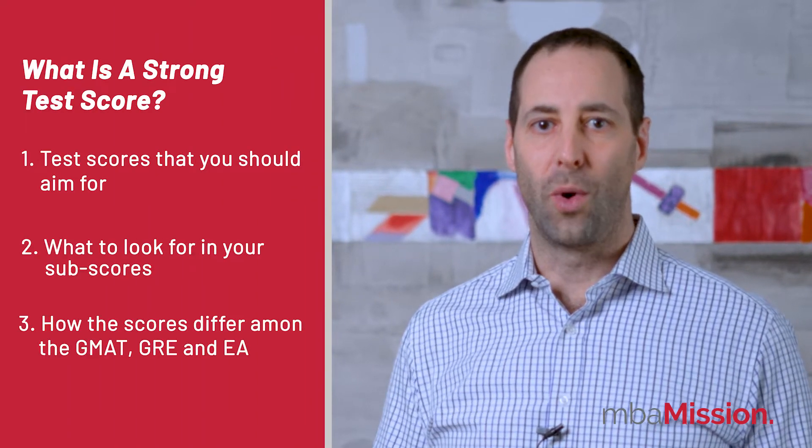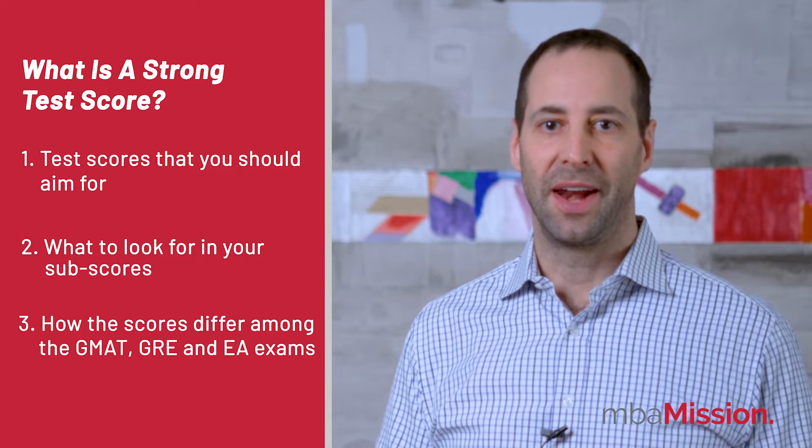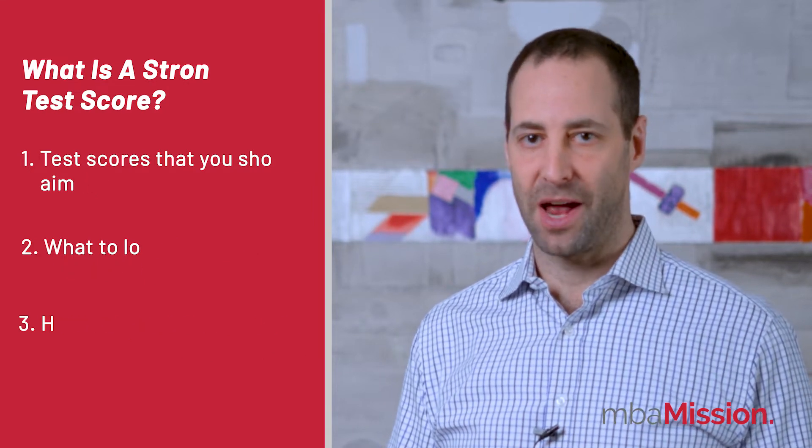Today, we'll explain what a strong test score is for you, what to look for in your sub-scores, and how the scores differ among these exams. But first, if you aren't sure which of these tests to take, check out our video here on GMAT versus GRE versus EA.